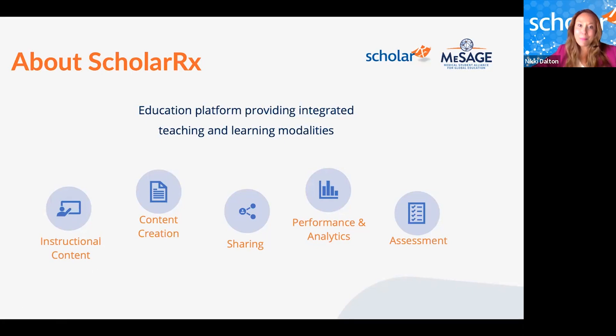For those not familiar with ScholarRx: it's a mission-driven organization that annually serves over 150,000 learners and educators with a digital platform providing integrated teaching and learning modalities. The ScholarRx resource we're focusing on today is BRICs — learning modules — which can be used as-is or easily customized to fit your unique curricular needs.